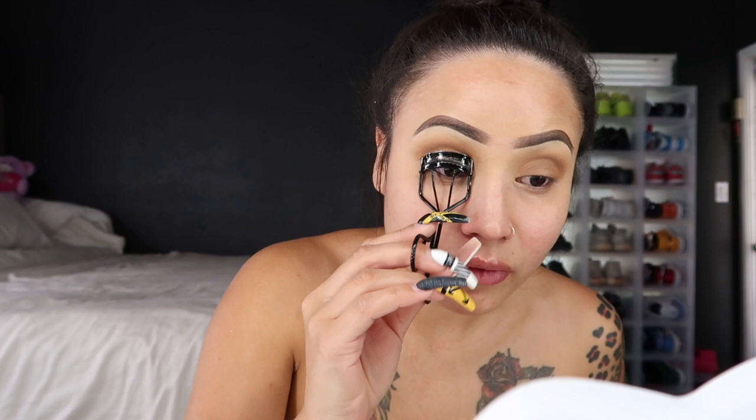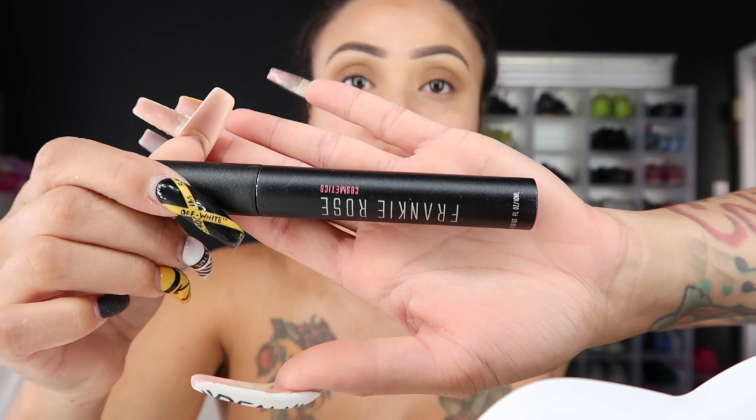Now that I'm done with my eyes, I'm going to curl my lashes to prep for mascara. Now that I've curled my lashes, I am going to take my mascara by Frankie Rose. This one is VM 104 Black — it's the Mascara Vibrant Volume. I'm going to put that all over my top lashes.